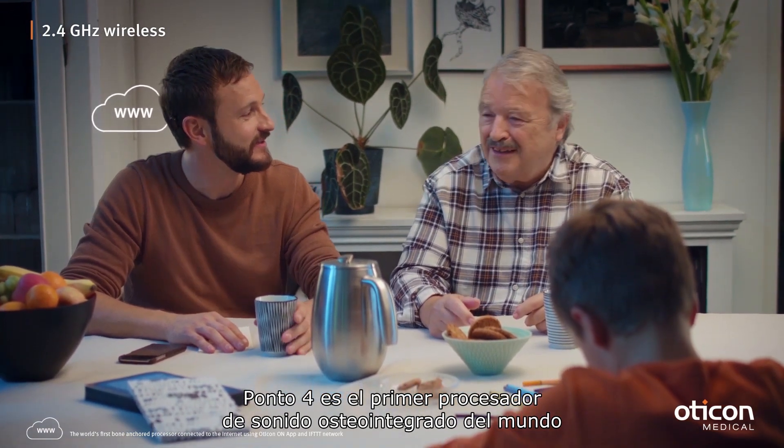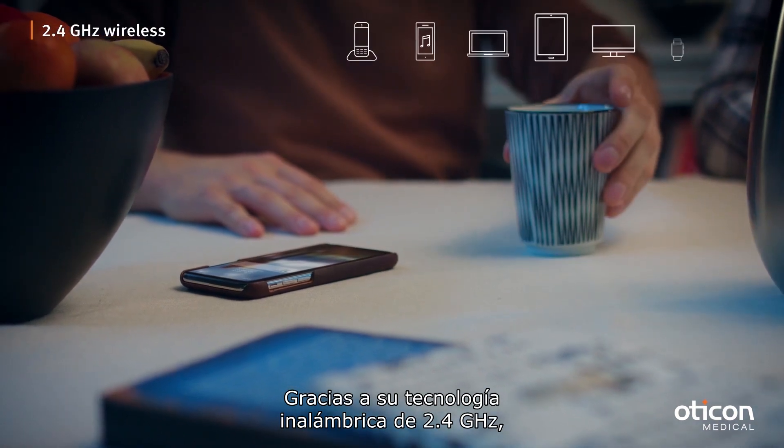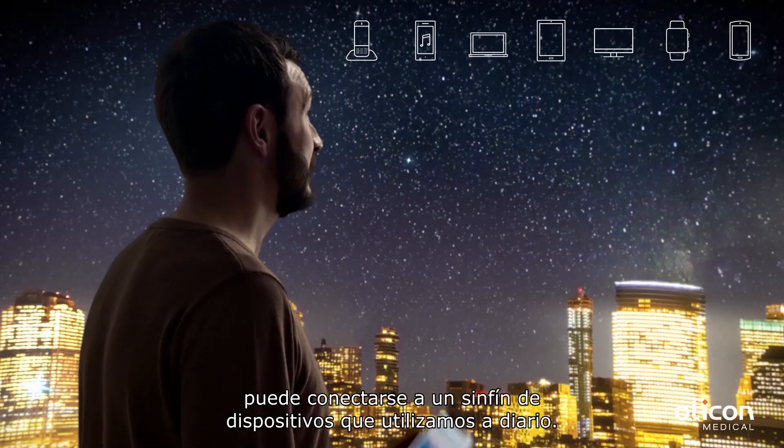Ponto 4 is also the world's first bone anchored sound processor that can be connected to the internet. Using 2.4 GHz wireless technology, it can connect to a wide range of devices used in everyday life.